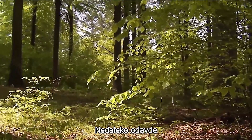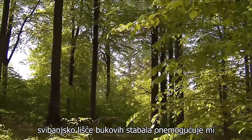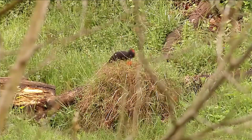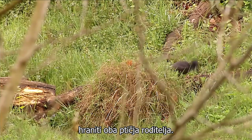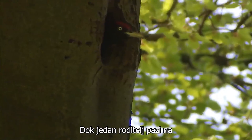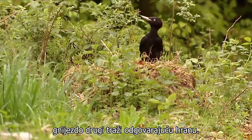Not far from here is where the black woodpeckers live. But the fresh May foliage of the beech trees prevents me from seeing their nesting hole. By now the young birds should be being fed by both parent birds. While one parent watches the nest, the other seeks appropriate food.